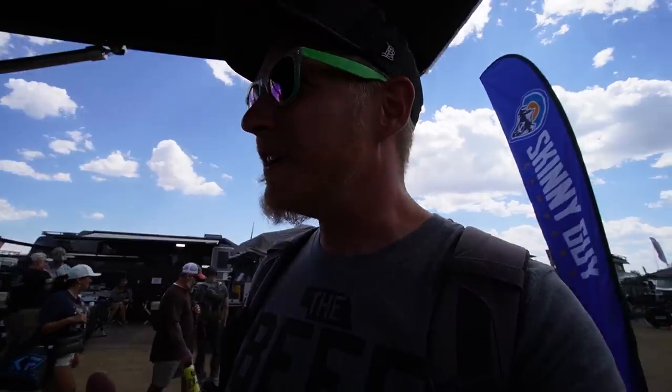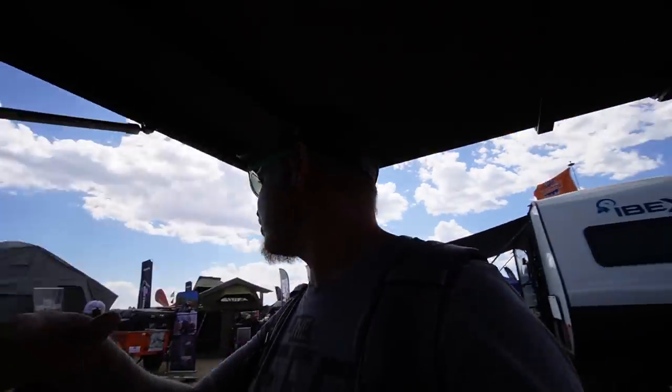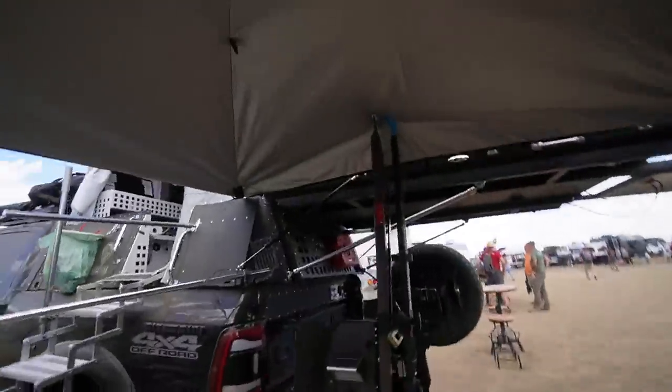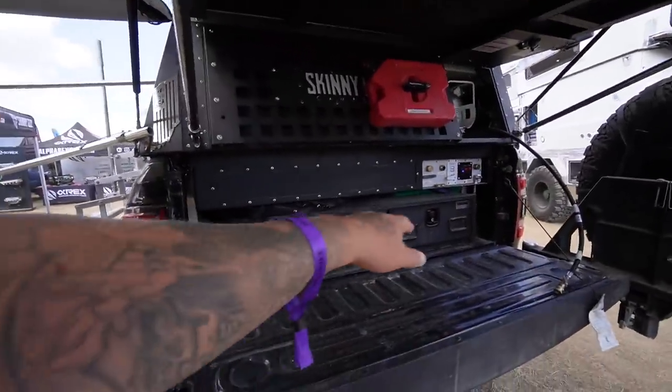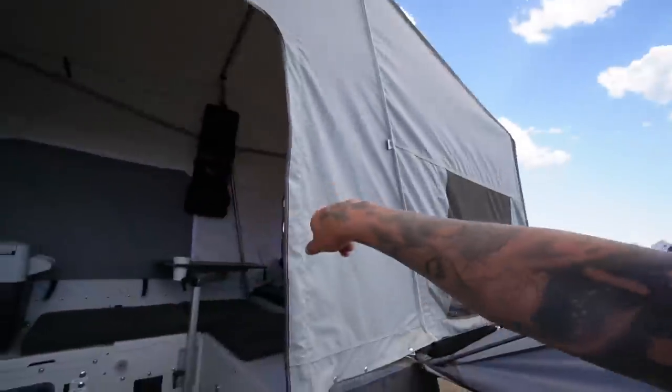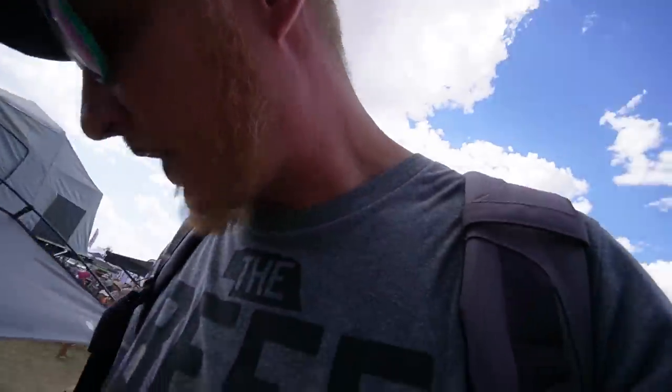Let's take a look at this Skinny Guy Campers booth — people have been recommending these to me. This one is just a regular style topper, and they've got a couple different designs. On this other design it's not a full pass-through, so you have bed space but you have to climb up in it and you're basically on top of the bed to sleep. I think I would prefer a hard roof — that's my thing.